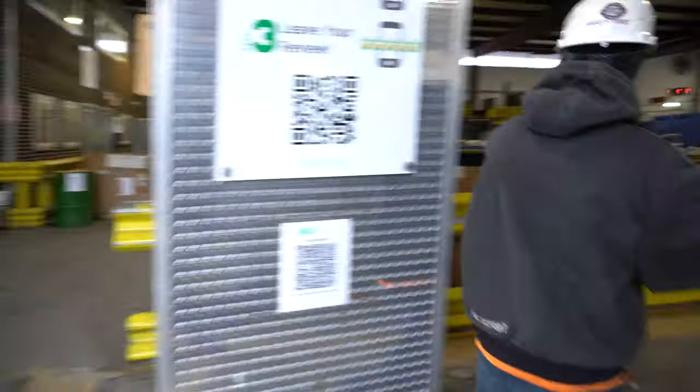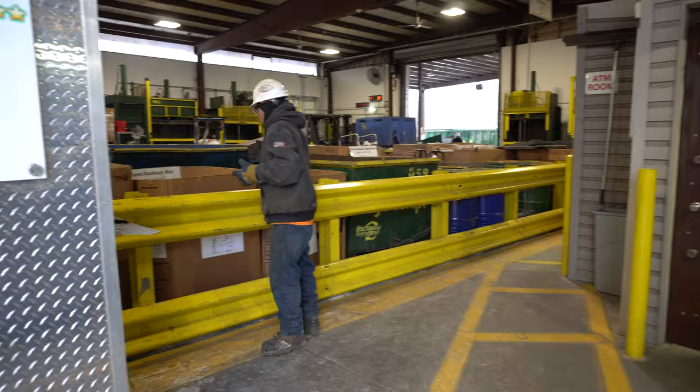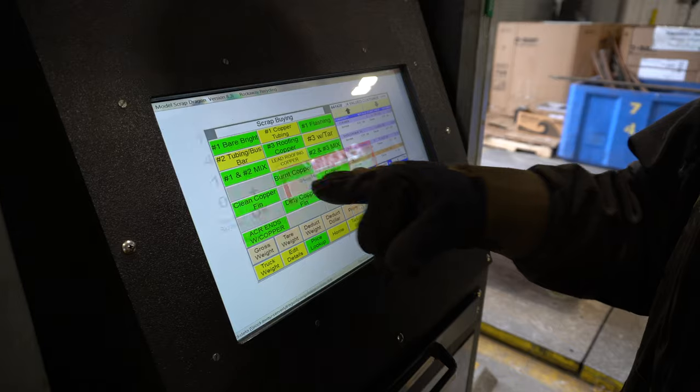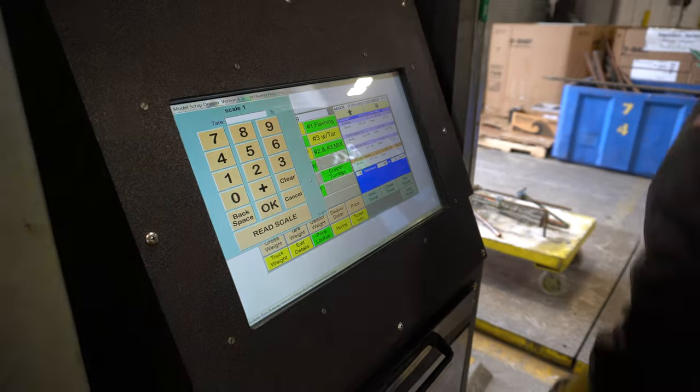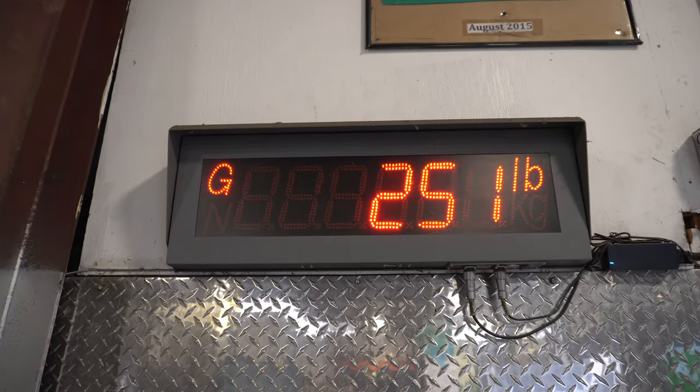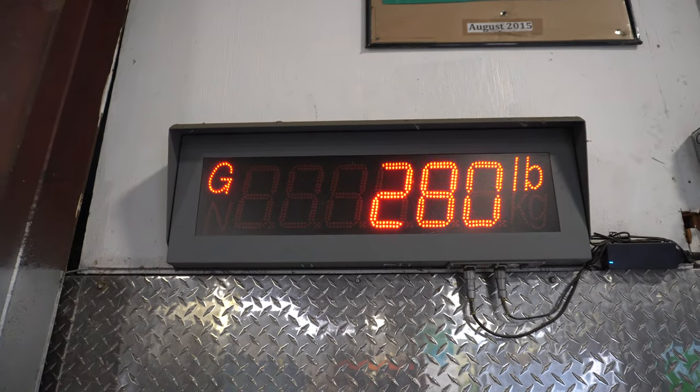If you're looking for help on how to sort, definitely check out more videos we have. As the different materials are entered into the buying system, you can see the scale manager is weighing them up, logging the different weights for the various types of materials as they go through the entire process.